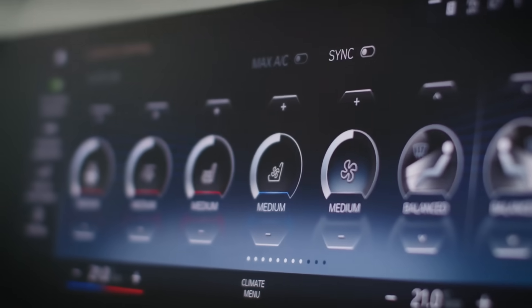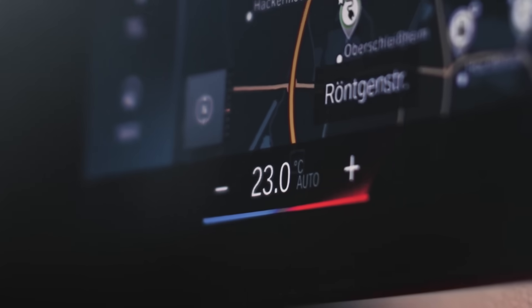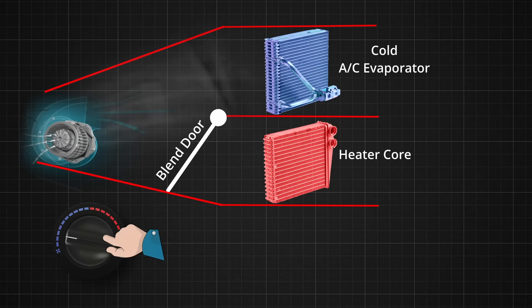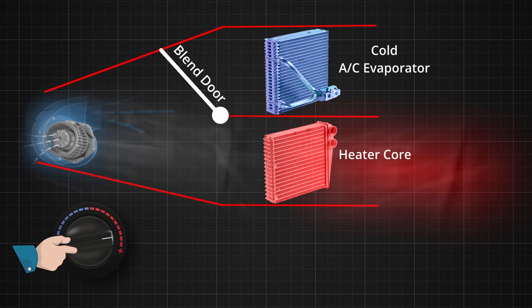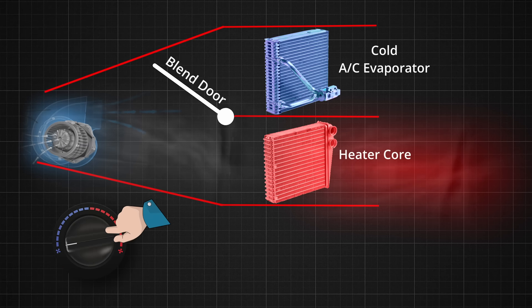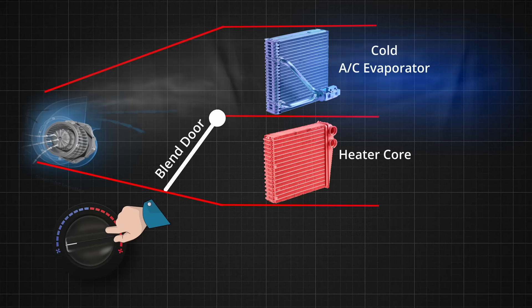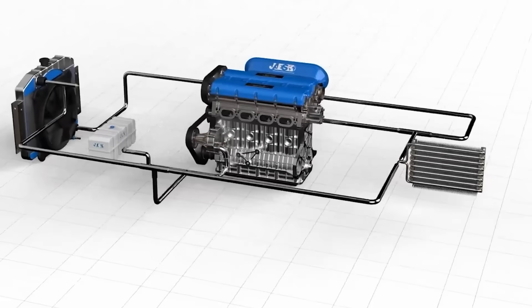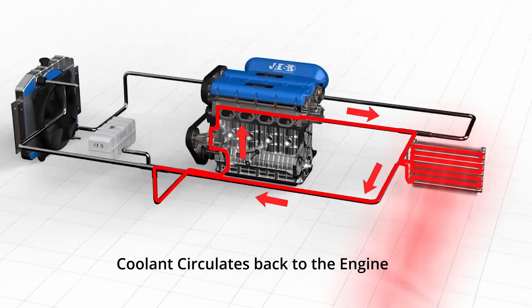The direction, flow rate, and temperature are adjustable via the climate control settings on the dashboard. When the user sets the climate control to a warm temperature, the blend door opens to allow air to pass over the heater core. Conversely, for cold air, the blend door moves to direct air over the evaporator, which has been cooled by the refrigerant. After the coolant passes through the heater core and releases its heat, it continues to circulate back to the engine. This process is a continuous cycle as long as the engine is running.